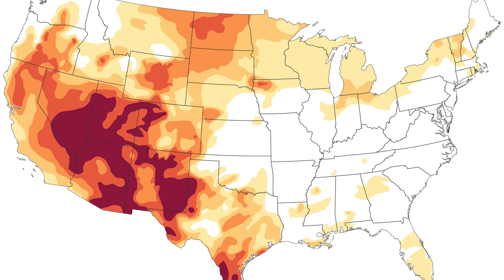Summer is here and temperatures are rising. With it, so is the concern for a mega drought that is affecting much of North America and Mexico. Experts are warning that this could be the driest year on record, and potentially the deadliest fire season in decades.